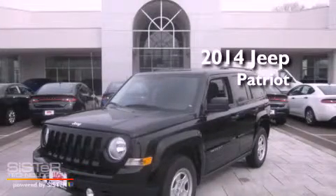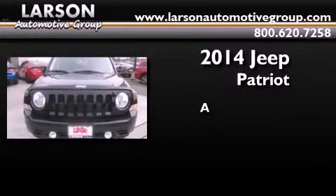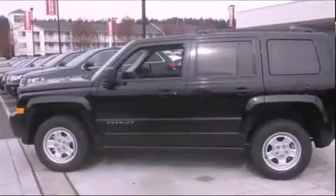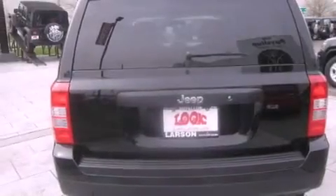This is a brand new 2014 Jeep Patriot. Features include a low tire pressure indicator, cruise control, a rear window defroster, and a CD player.